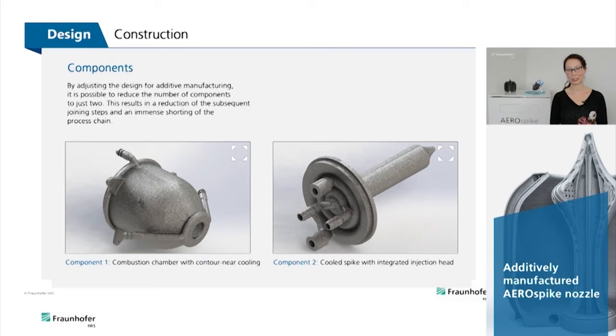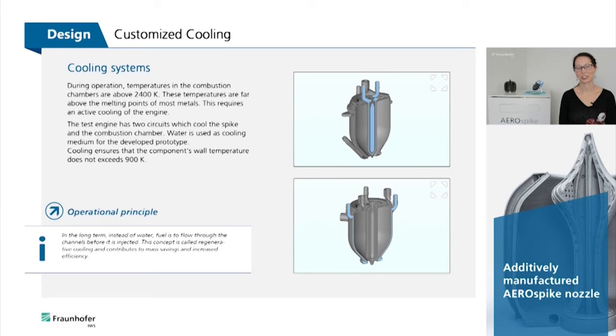By using a design suitable for additive manufacturing, the number of components could be reduced to only two parts. This results in a reduction of subsequent joining steps and an enormous shortening of the process chain. The two components are the combustion chamber with near-contour cooling, and the cooled spike with integrated injector head.